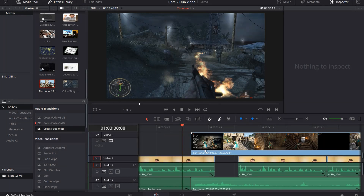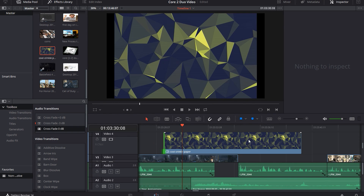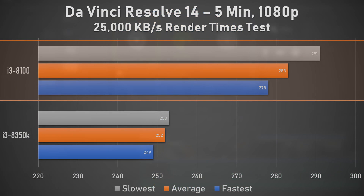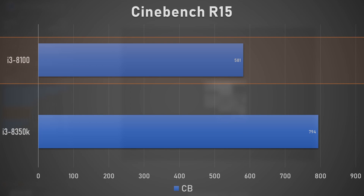Starting off with some CPU-focused benchmarks to check out how this chip holds up for productivity use cases, we ran a 5-minute 1080p video render using DaVinci Resolve 14. After running this test 5 times on each CPU, the i3-8100 came out about 12% behind the premium i3 offering. We also ran the Cinebench R15 CPU test, and based on the results, the i3-8100 is about 27% behind the 8350K — though it lands in i5-7400 territory in terms of Cinebench numbers.